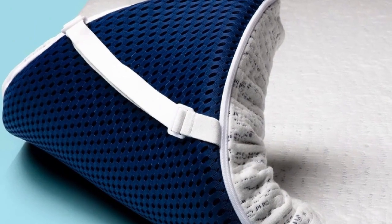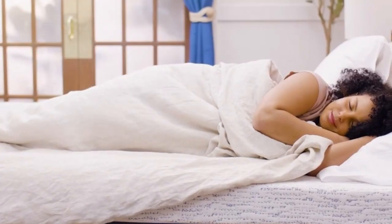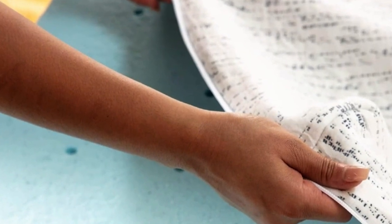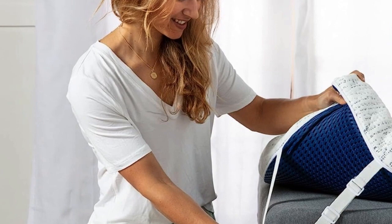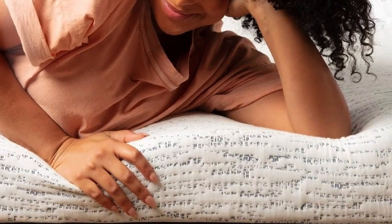Most mattress toppers use materials that are known for trapping heat, but this one has ventilation in the foam that makes it more breathable. The foam also contains cooling gel that's designed to pull heat away from your body. And because it's foam, you still get the benefits of pressure relief and motion isolation.